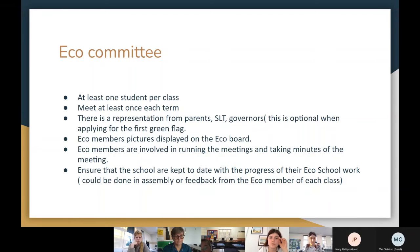When your eco council is formed, you need a board in the school to display information — called the eco board. It will show pictures of the children who are the eco council for the school. You can also have this online, but a physical board is a must. You must have a board informing the whole school about what you're doing in the eco council.